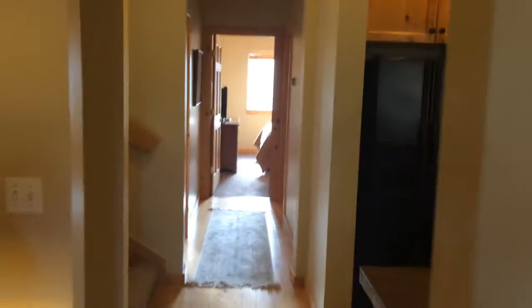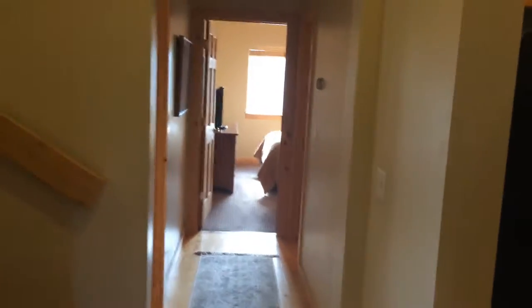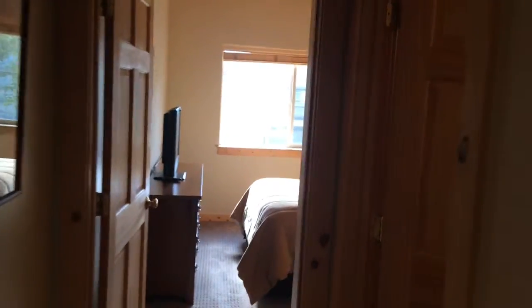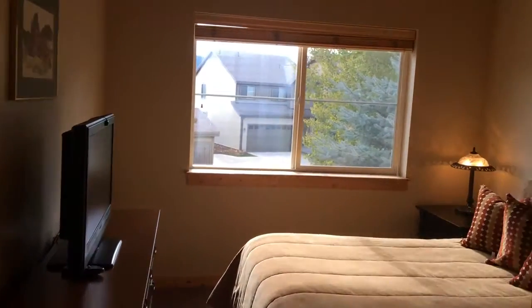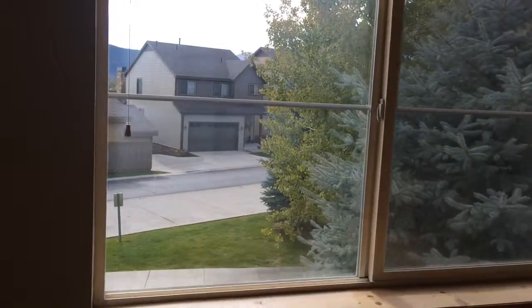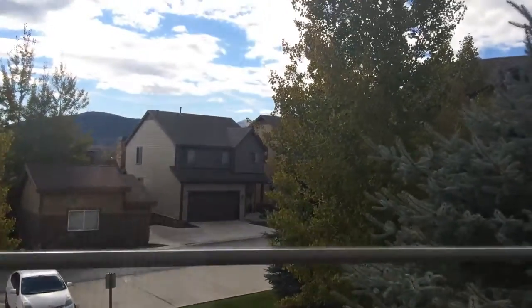On the main level there are two bedrooms and a full bath. Both bedrooms have partial views of the mountains, which is kind of rare for a town home in Bear Hollow — even rare for a home in this neighborhood where you can see mountain views.